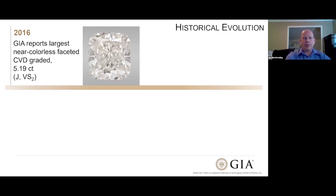The CVD market wasn't to be outdone, and the next year we actually issued a report on the largest near-colorless faceted CVD we had seen — just over five carats, very nice in the near-colorless range and very slightly included. Another exceptionally beautiful stone, showing that the CVD process was capable of producing these larger stones.